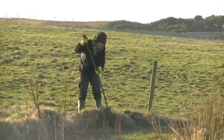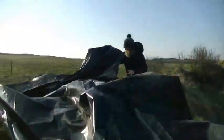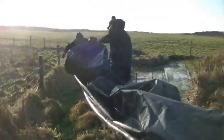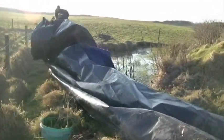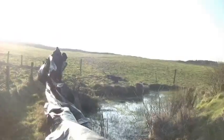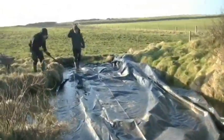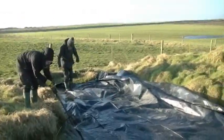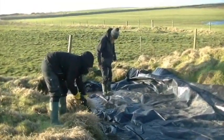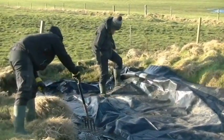Caroline started working on the pond weeds and realized that they're rather deeper and more established than we first thought. So we've done some research and it turns out that our options are either to keep raking off the top layer and hoping that eventually the roots die off, or we can try to cover it with a plastic sheet and starve it of sunlight so the roots die.